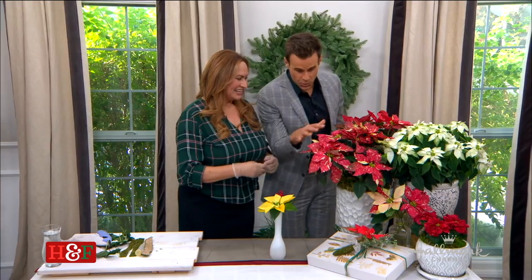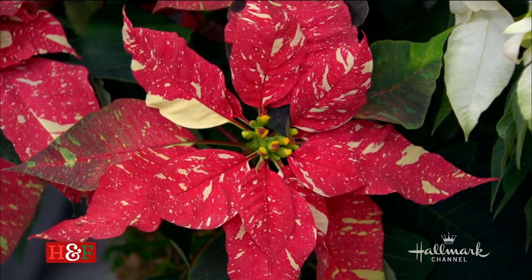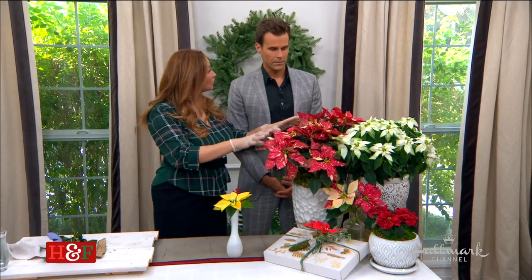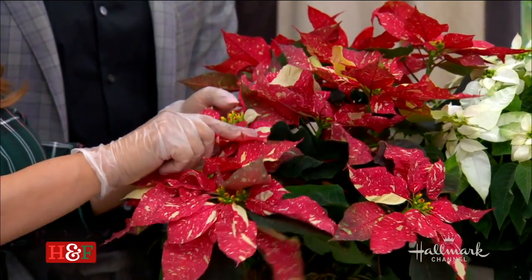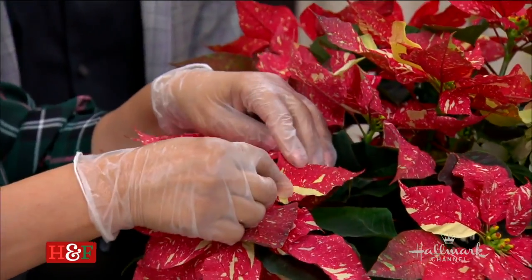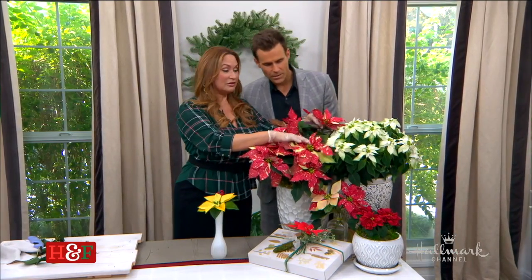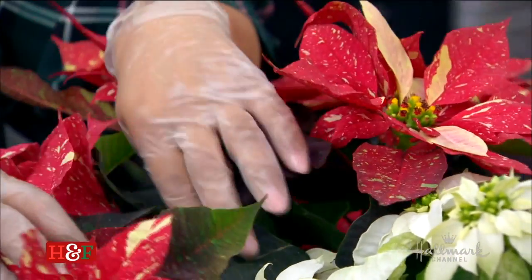This one is called Country Quilt — a newer Christmas variety that hasn't been in wide distribution. Take a look at this: the leaves have beautiful splotches. There are creams, yellows — and look at this leaf, it's almost purple. There's also green. It's an amazing multi-colored variety.